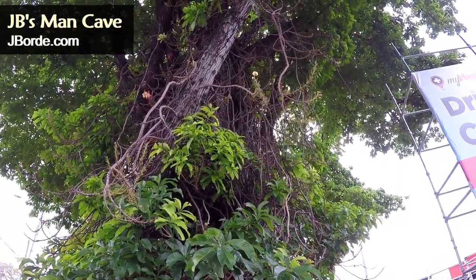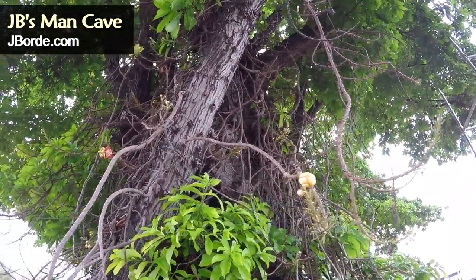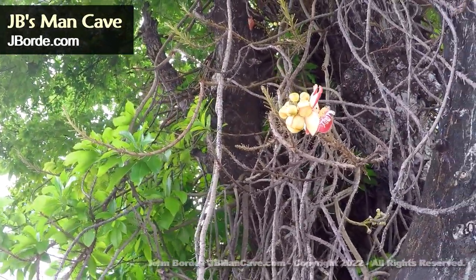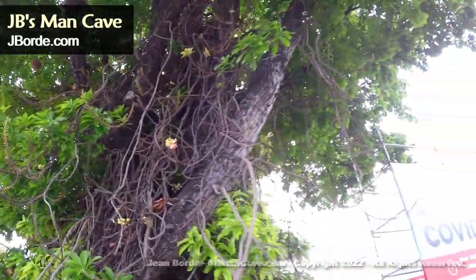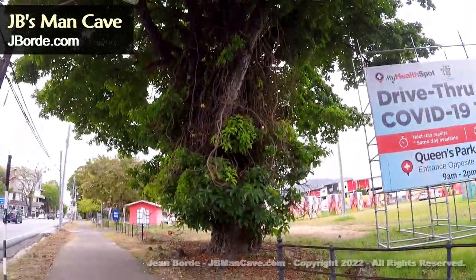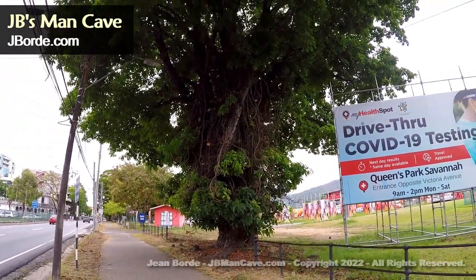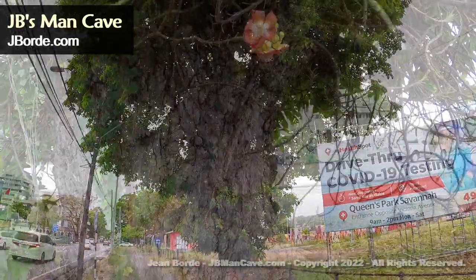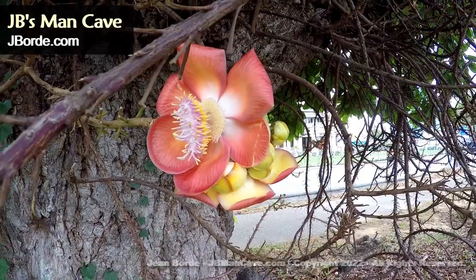So now you know why probably no one has taken it as yet. And what seem to be dying or dead branches are actually part of the tree. What makes this tree significant is the amount of properties it offers — for food, medicinal, and religious purposes. That's what it looks like in its entirety. Okay, this is the flower close-up — insects love this flower.